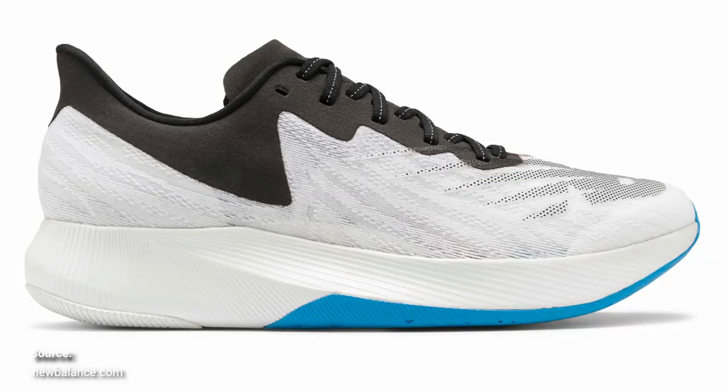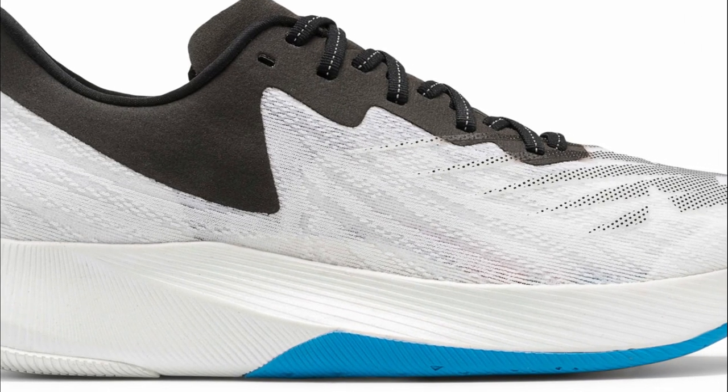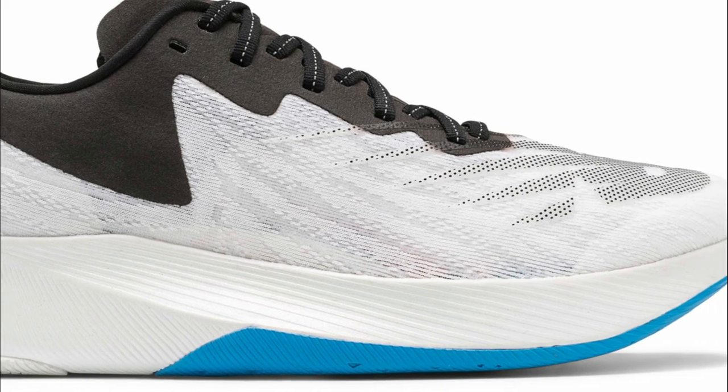TC stands for Training Companion, so New Balance has the Fuel Cell TC and the Fuel Cell RC Elite — the Race Companion. The Fuel Cell TC is New Balance's $200 workout and race day shoe that's heavier than the RC Elite but more suited for daily training and a bit more durable.